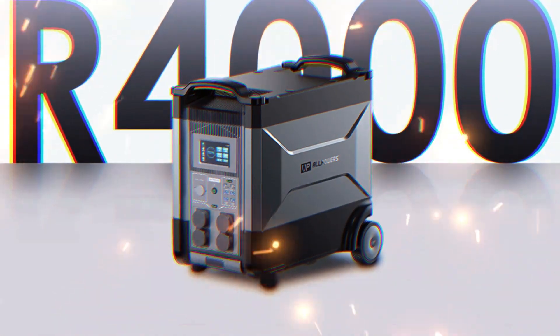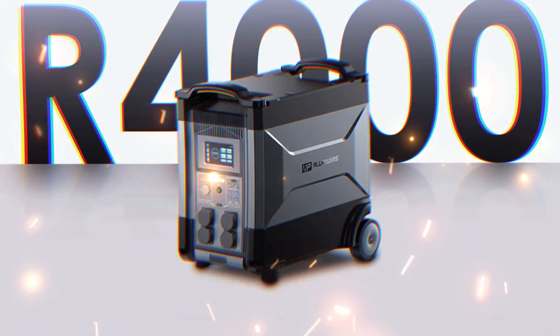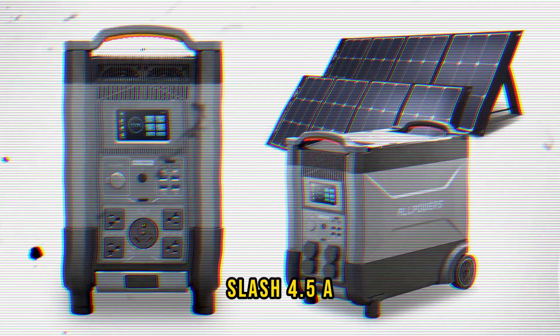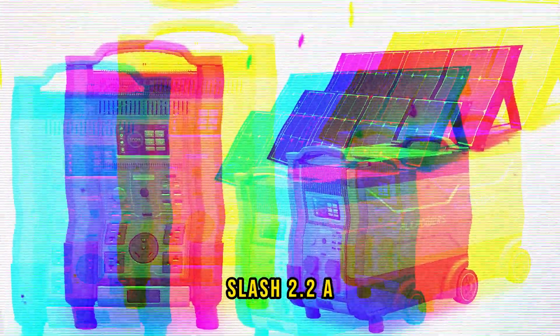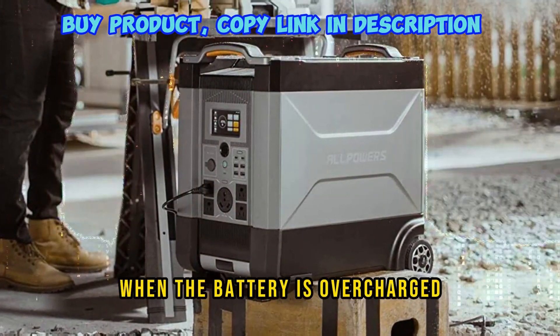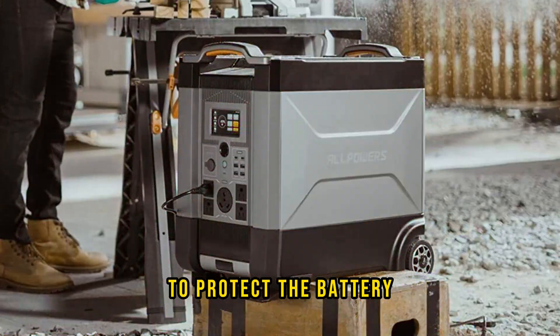Different charging modes have different input power and current: Fast charge mode is 2300W / 10A; Standard charging mode is 1035W / 4.5A; Quiet charging mode is 560W / 2.2A. You don't have to worry about overcharging damaging the battery — when the battery is overcharged, it will automatically trip to protect itself. Just flip the power button to use it again.